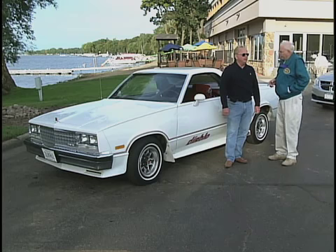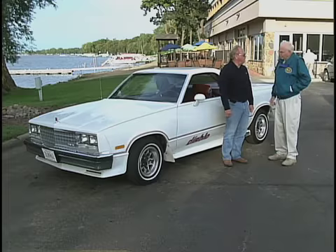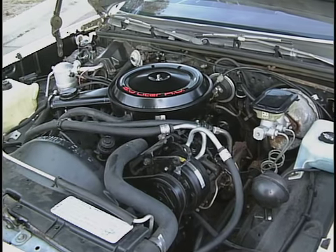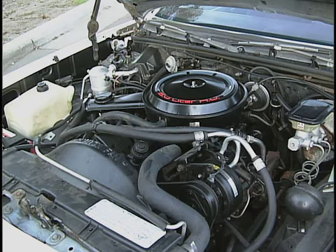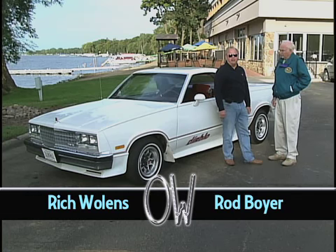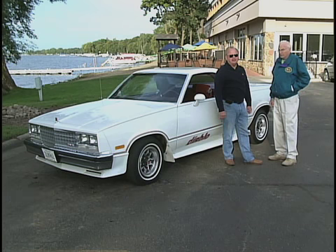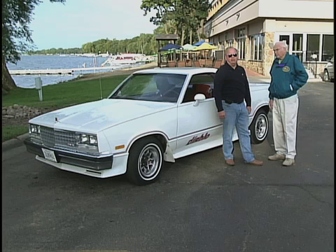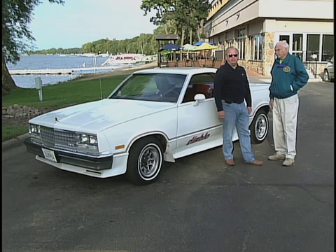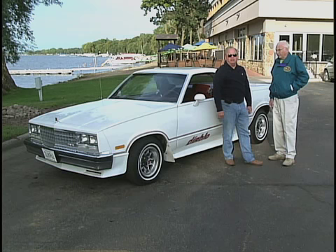This one has a 307 V8 and it was basically the same motor they put in the El Caminos. They ran them on the same assembly line — the GMC as well as the El Caminos — except the GMC put a little better sound insulation in them and loaded them up a little bit more, at least the Diablo they did.